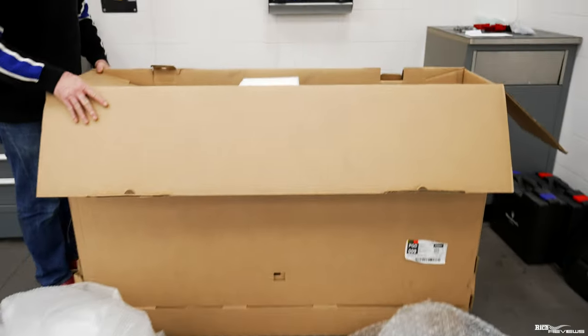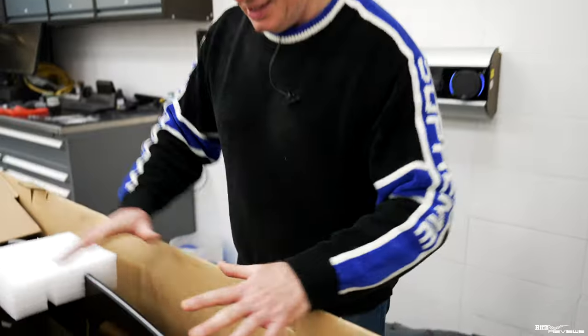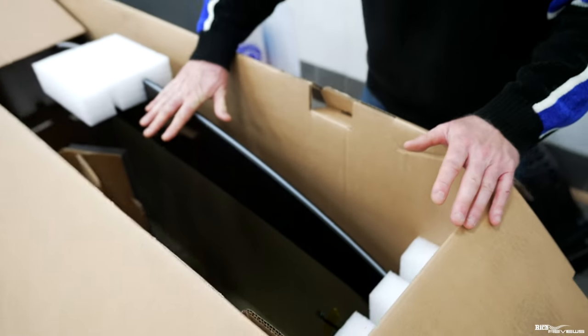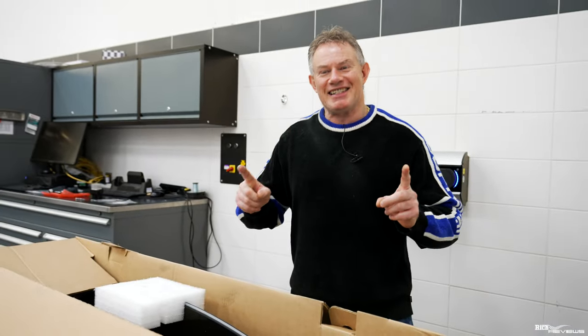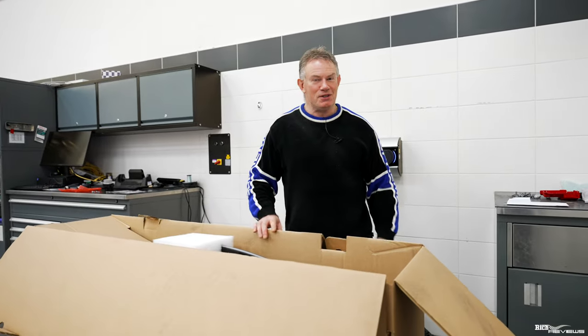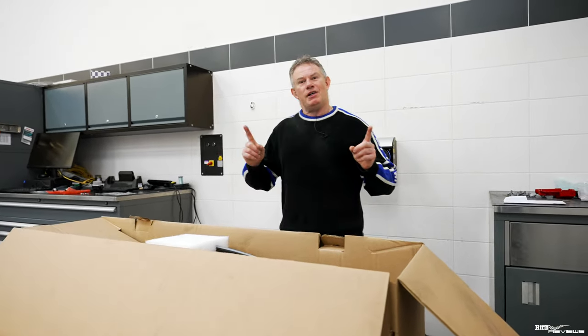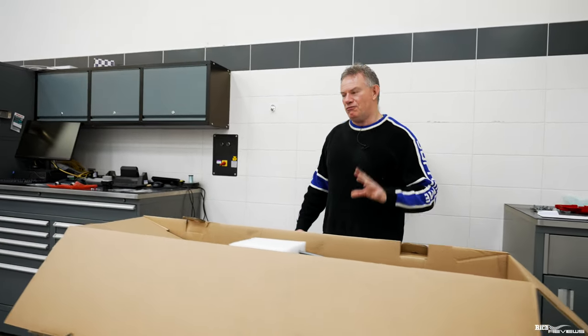Moving across to this massive box here — this is our new front windscreen. This is the item that costs around two thousand pounds just for the glass, which is incredible. This is how it's packed, so you're getting unprecedented access to how these parts are delivered. We're absolutely amazed we've been given this access — really pleased, and thanks very much again to Ryland Bristol.